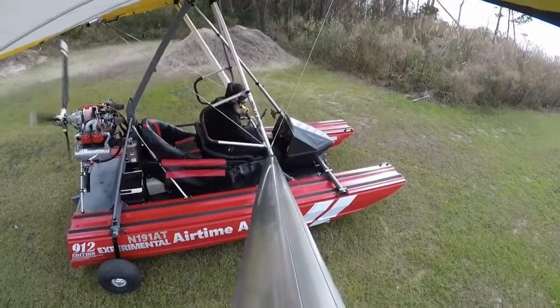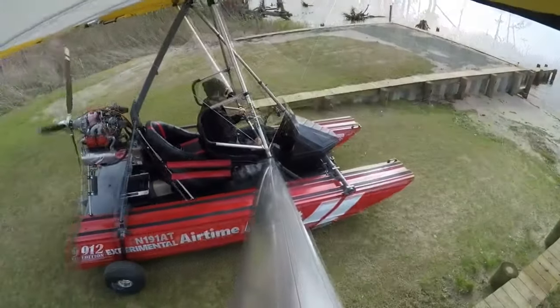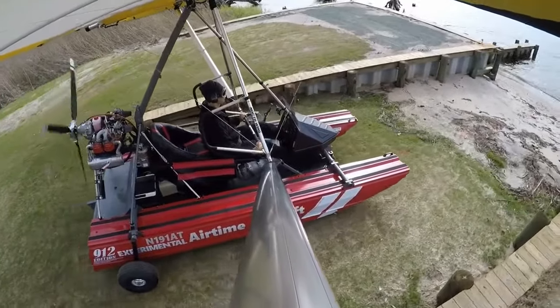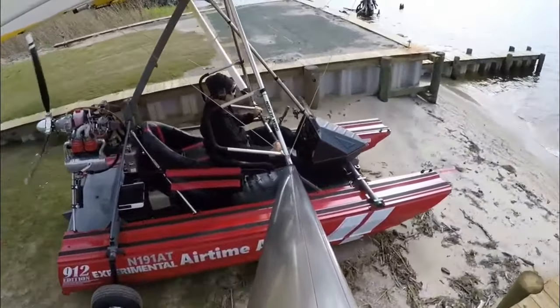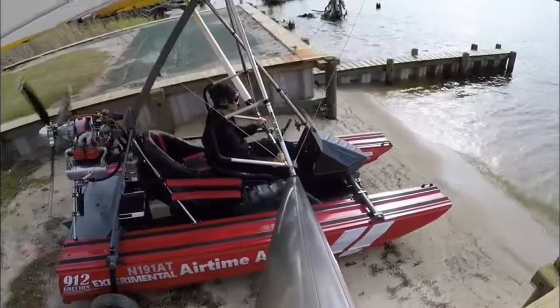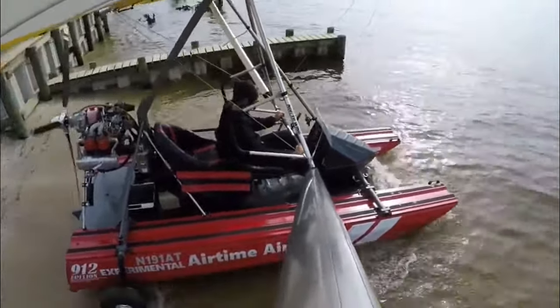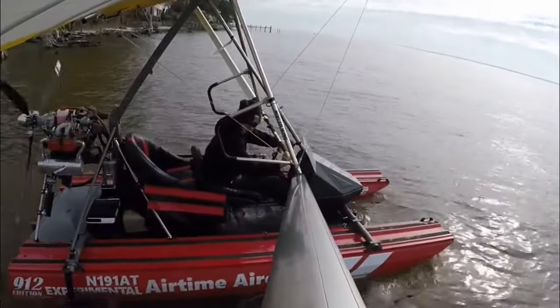Unlike many weight-shift trikes, the tandem two-seat design allows a passenger to share in the adventure too. Pilots find the Cygnet to be a budget-friendly aircraft due to low maintenance costs and the 4.2 gallons per hour average fuel burn. Furthermore, the 100 horsepower Rotax engine offers a 4-hour endurance cruising at 50 miles per hour.